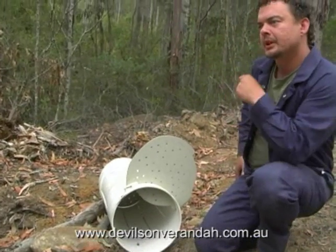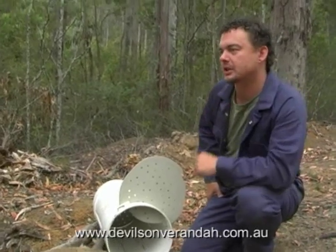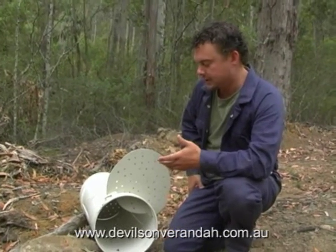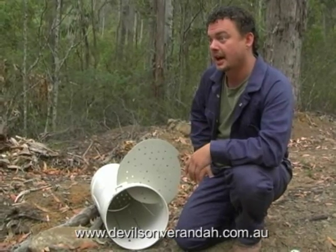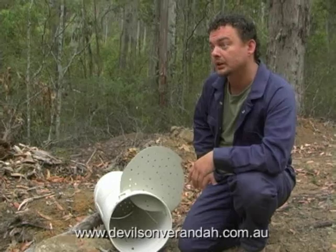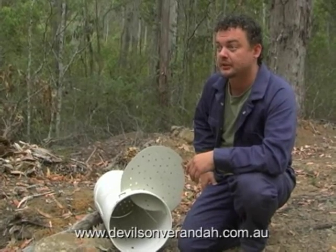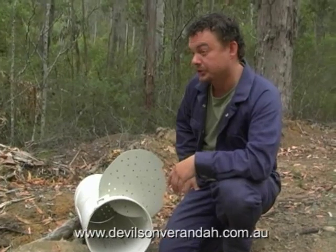So how long would a devil be in there? Or a quoll? Well, it depends what time the devil actually goes into a trap. Quolls tend to go into traps quite early in the night, probably just after it gets dark. But devils may not enter these traps until sort of four or five in the morning, and we try and get here at sort of six or seven, usually first light. So they might only spend two or three hours in there.